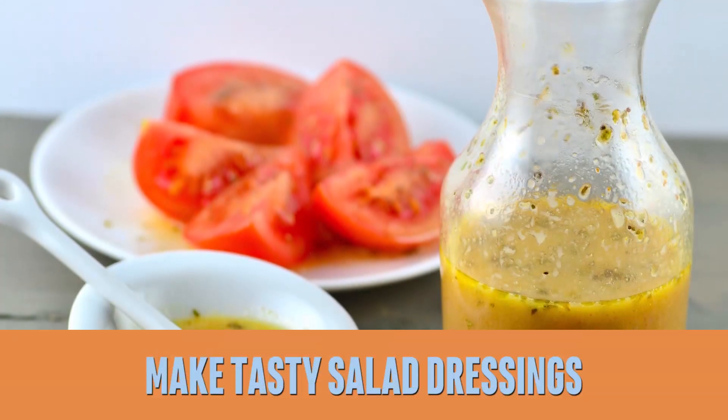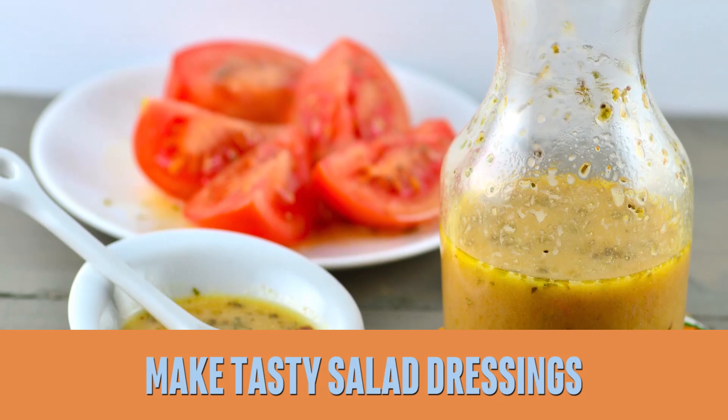Until I started making actually tasty salad dressings — that was really the key for me. So now I can eat huge salads because I have a dressing that I absolutely love, and there are just so many different ways to make healthy vegan dressings.